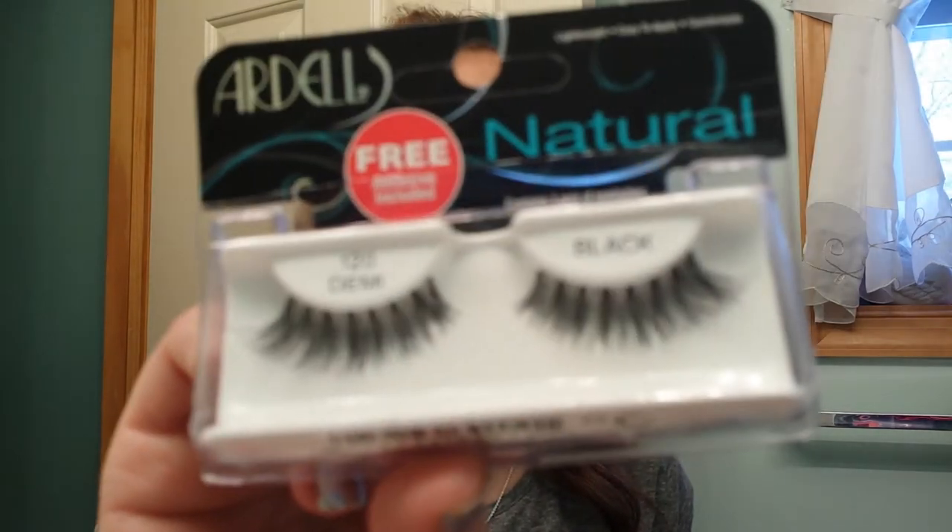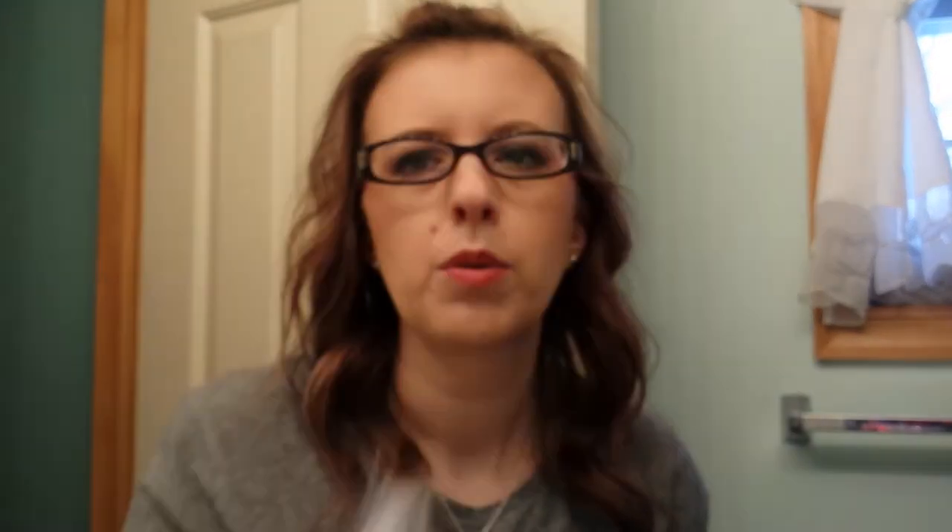Then I got a pair of lashes — the 120 Demi Lashes from Ardell, which is nice. But I wear glasses and lashes and glasses really don't mix, so maybe I could pass these on to someone as well. I might keep them though — I like to wear lashes, but I haven't tried lashes with my new glasses yet, so maybe that will work.